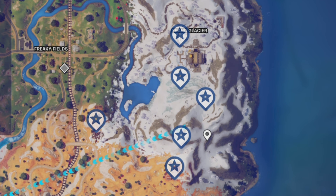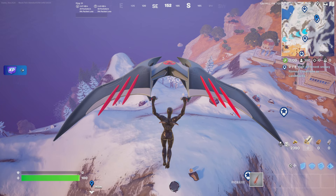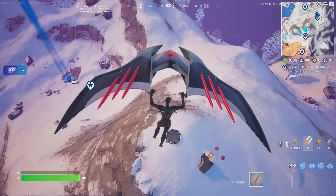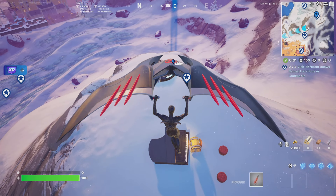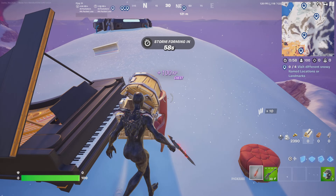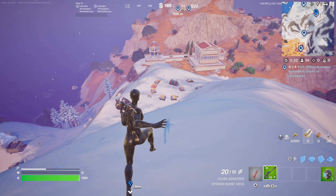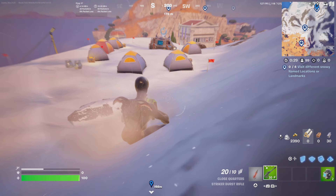I'm going to finish up at the Grand Glacier Hotel, but first I'm going to visit some of the landmarks off the hilltop here. I wanted to give you a bird's eye view. You could land right down at the campsite if you wanted to. I wasn't sure how many players would be coming here since these challenges had just gone live, so I landed at the top to assess, and then I'm going to slide down — makes it nice and quick — into the campsite.